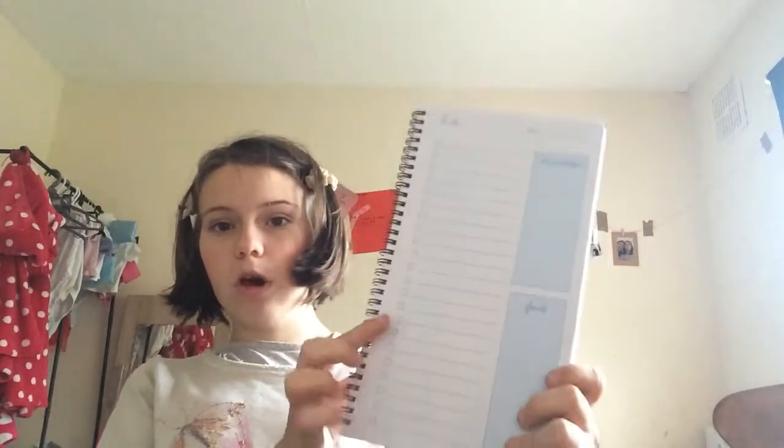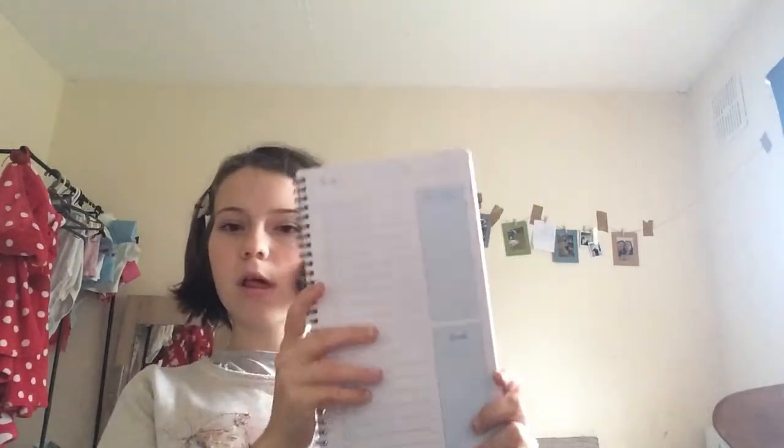I got a things-to-do pad — it's a pound from Poundland. In the pad you've got a to-do list, priorities, goals, and the date. I got the pink one. And still with the stationery, I got a rose gold notebook for homeschooling — I'm doing homeschooling currently. It's lined on the inside and has an elasticated strap to keep your book shut, so happy about that.